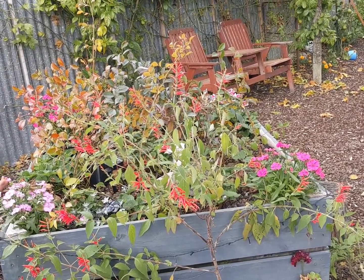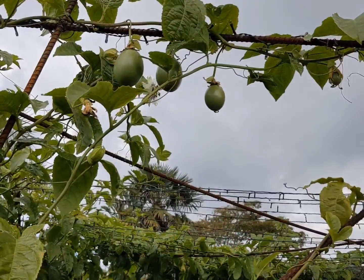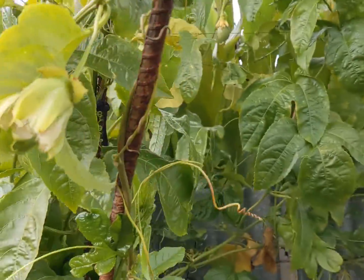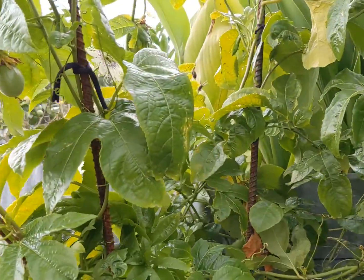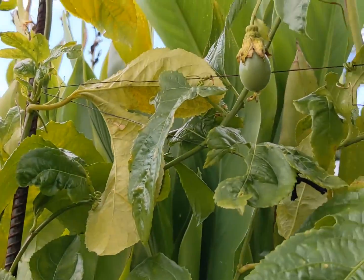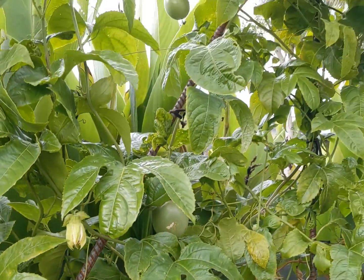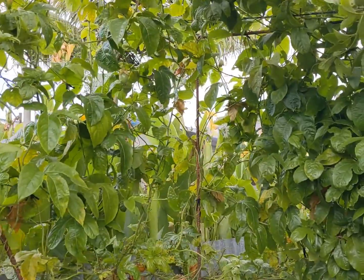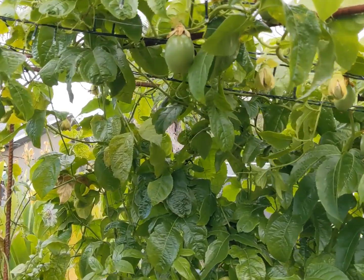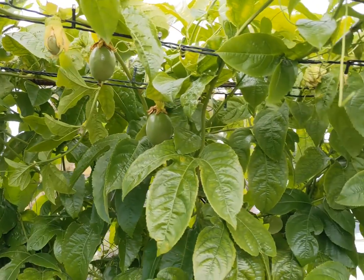Very excited. It may be an overcast day but I am full sunshine inside as I watch this incredible passion fruit vine springing to life. It is absolutely covered in fruit and fruit to be, and I'm starting to see my vision coming to life and it is so satisfying.